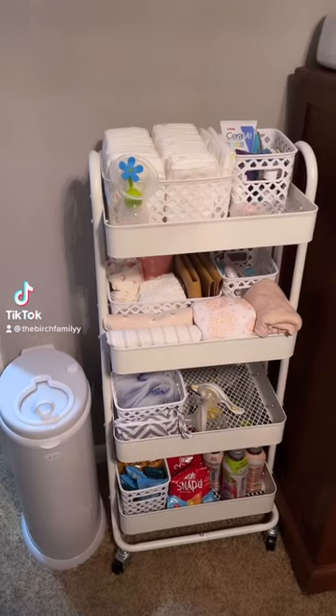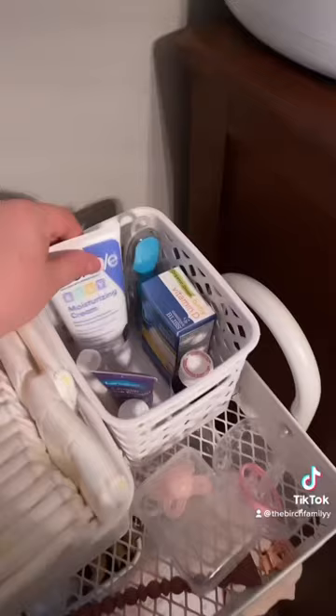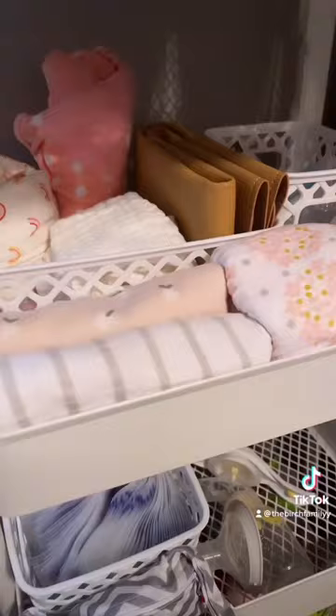Here is my bedside nursery: haka, diapers, medicines, lotions, nipple creams, passies, flannel receiving blankets, muslin swaddle, another random swaddle, and medicine items.